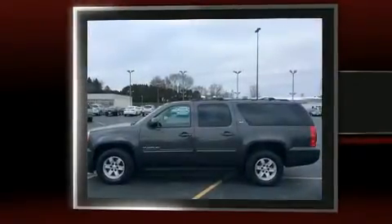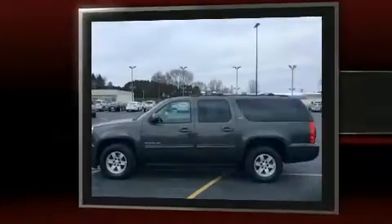Introducing the 2010 GMC Yukon XL 1500. It features four-wheel drive capabilities, a durable automatic transmission, and a powerful eight-cylinder engine.